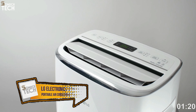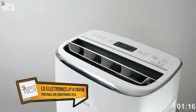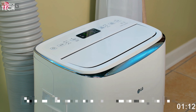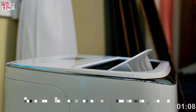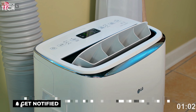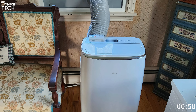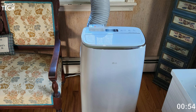Number 1: LG Electronics LP1419IVSM Dual Inverter. At the top of the list is the LG Electronics LP1419IVSM Dual Inverter Portable Air Conditioner, thanks to its many useful features. If you need to chill a space up to 500 square feet, this 10,000 BTU air conditioner is a good pick. Users can personalize the cooling by selecting from four different options or adjusting the fan speed.